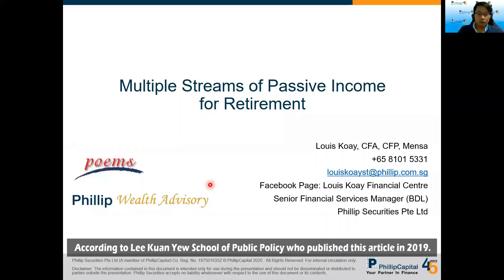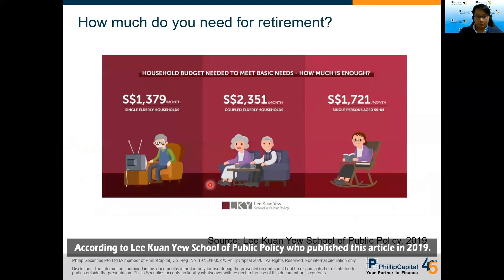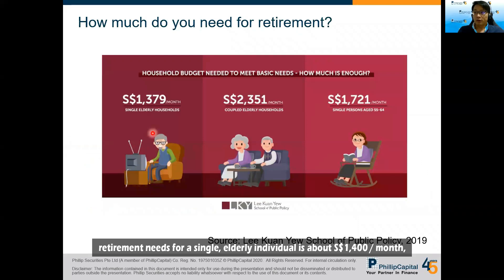According to the Kuan Yew School of Public Policy, which published an article in 2019, retirement needs for a single elderly individual is about $1,400 per month, and about $1,700 for a single person aged between 55 to 64.